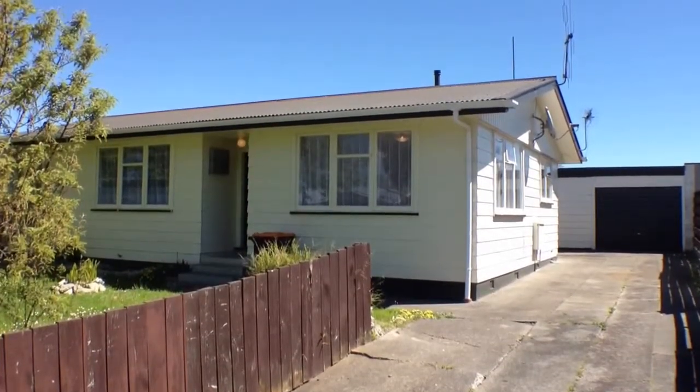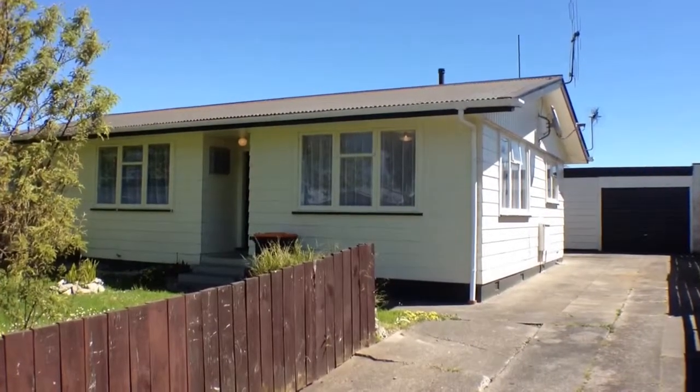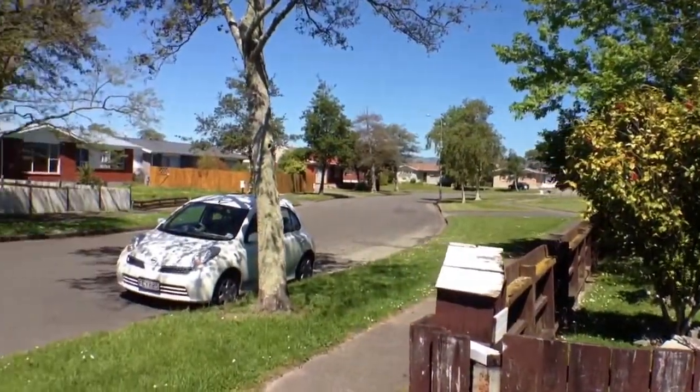Hello and welcome to 79 Robins Crescent in Westbrook in Palmerston North. It's a lovely beautiful day here, October 30th 2012. My name is Jennifer and I'll be taking you through this lovely home.